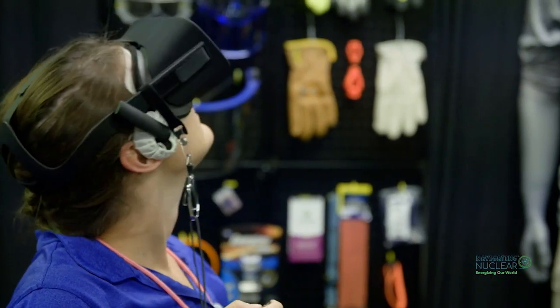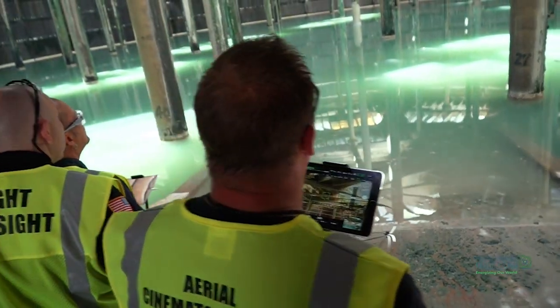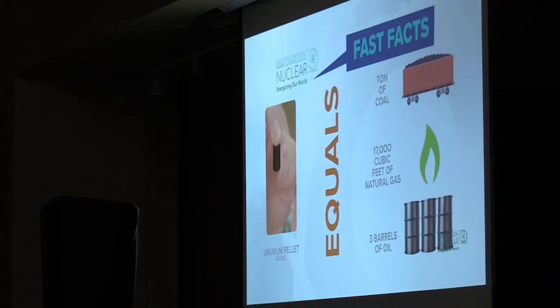Some of the cool things that I saw were virtual reality in use and getting to see drones being used for safety at the plant. As a technology integration specialist I get to teach my kids a lot of things with robotics and app development, and it's just really cool to get to see how some of those applications are applied in real life.